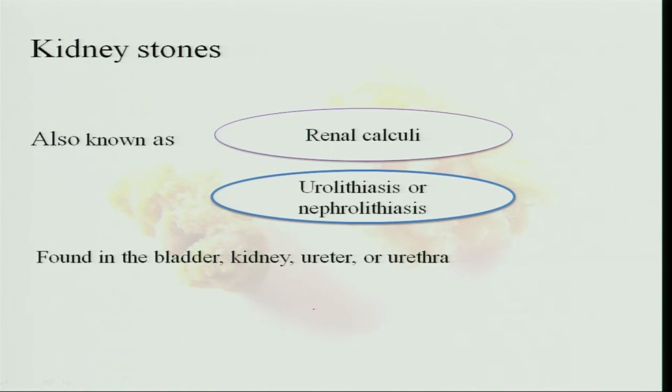Another disorder kidneys can have is kidney stones, also called renal calculi. This is referred to as urolithiasis or nephrolithiasis — nephrolithiasis if the stones are present in the nephrons, and urolithiasis if they are present in the urinary tract. Stones can be found in the bladder, kidney, ureter, or urethra.